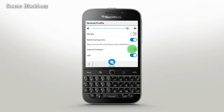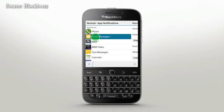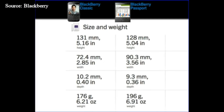You can also customize your BlackBerry Classic to provide in-app notifications for other applications, such as email or text messages here. Stay connected with the people who matter the most on your BlackBerry Classic.